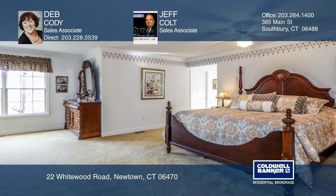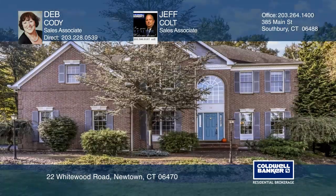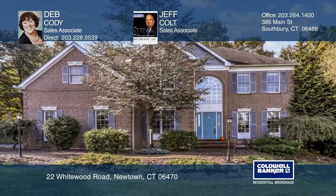Outside is a private deck with an awning. Take a look around your future home by contacting Deb Cody and Jeff Colt to schedule a tour.